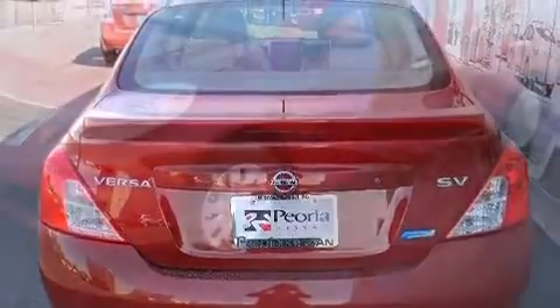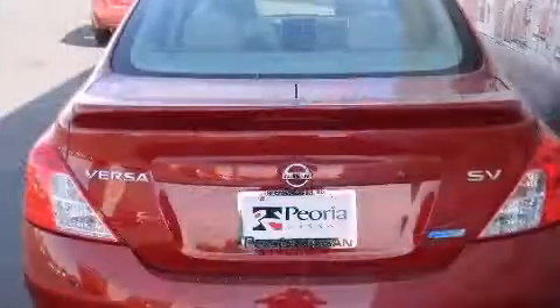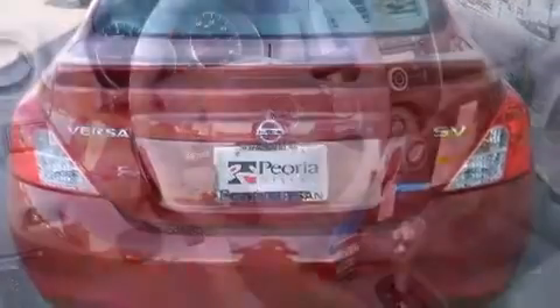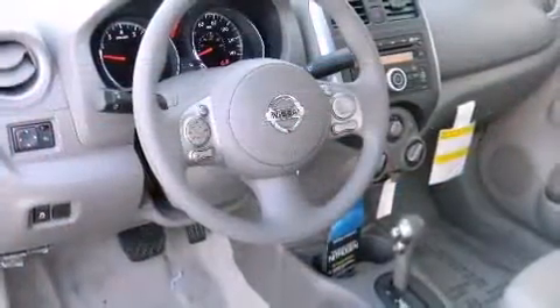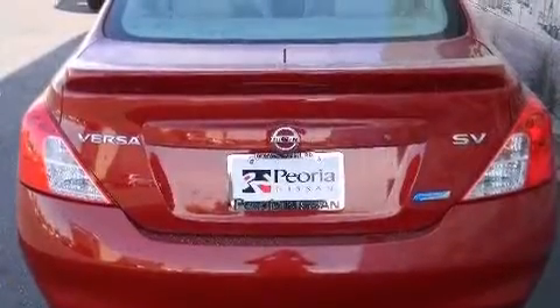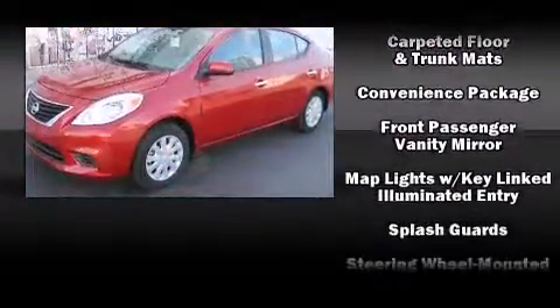Steering wheel mounted audio controls and four well-positioned speakers round out the entertainment system. Nissan ensures the safety and security of its passengers with equipment such as dual front impact airbags, head curtain airbags, traction control, brake assist, a panic alarm, and ABS brakes.